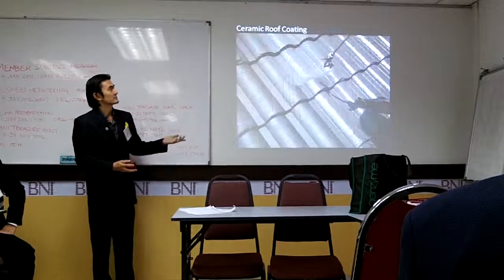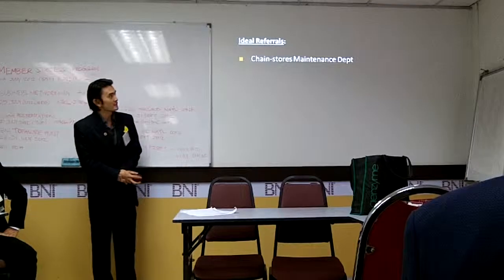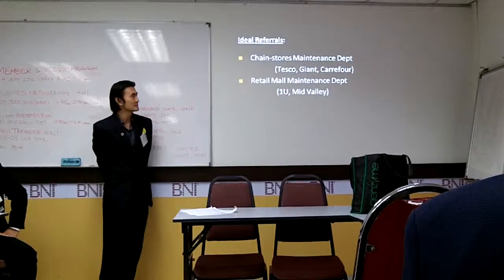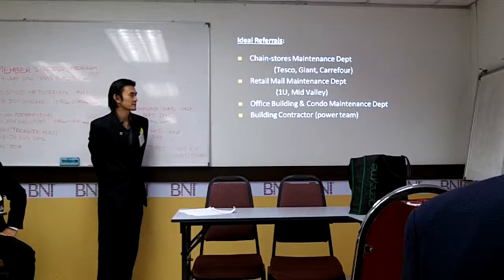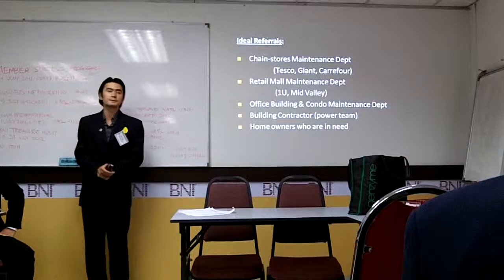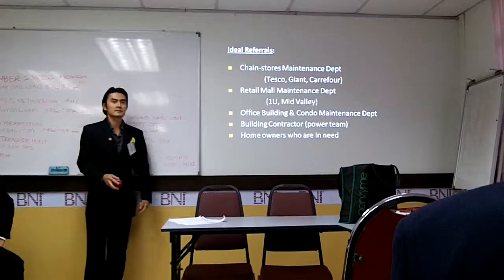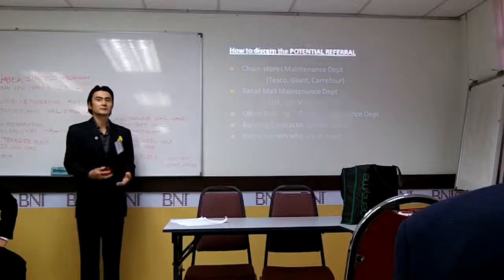What is my ideal referral? Chain store maintenance departments, retail mall maintenance departments, office building and condo management departments, building contractors, and homeowners. For building contractors, that is for new applications of membranes. For the others, it is mostly repairing and maintenance work.